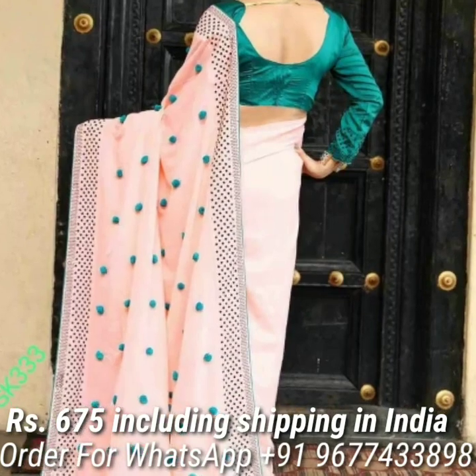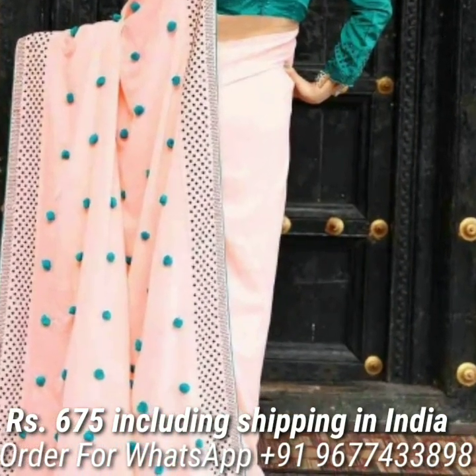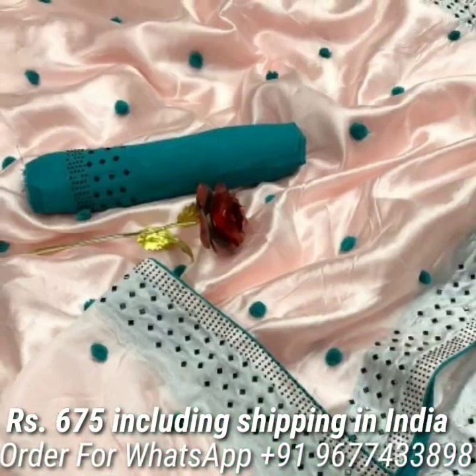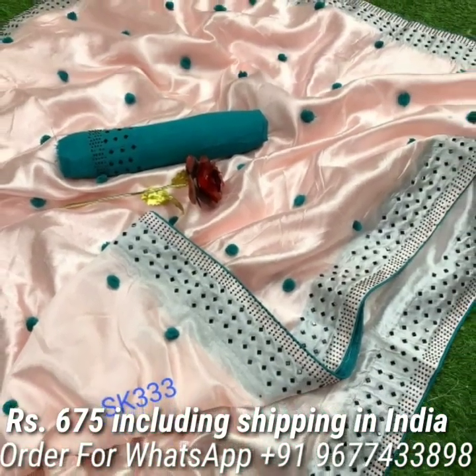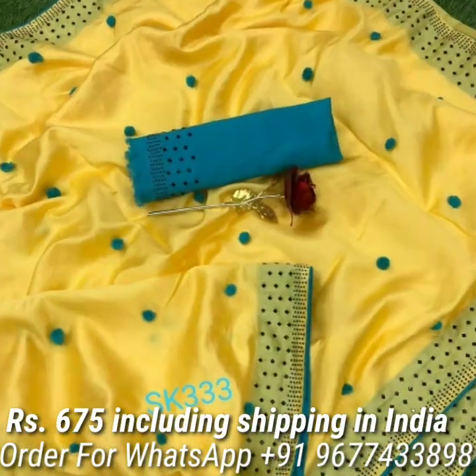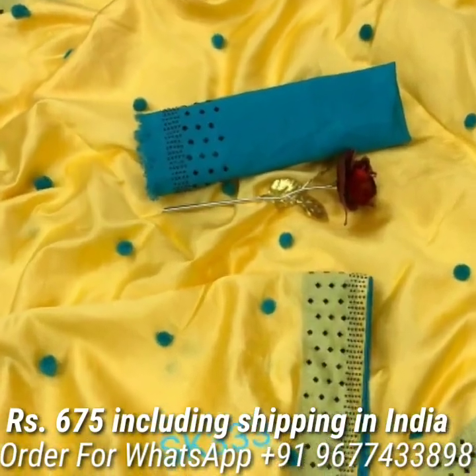Next, joya silk pom pom sarees in amazing colors. Beautiful pom pom work design all over the saree, stonework border. Saree comes with contrast Bengaluru semi silk blouse piece. Price is Rs 675 including shipping in India.